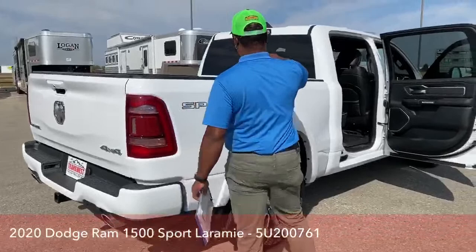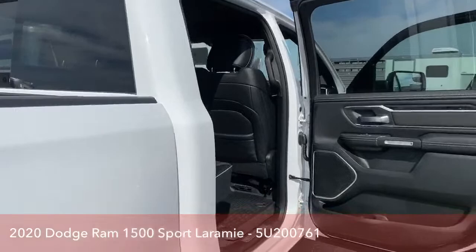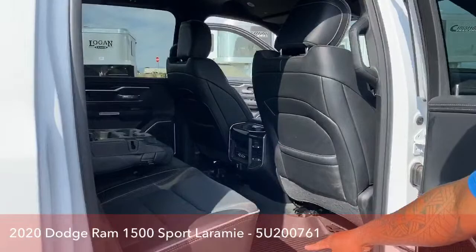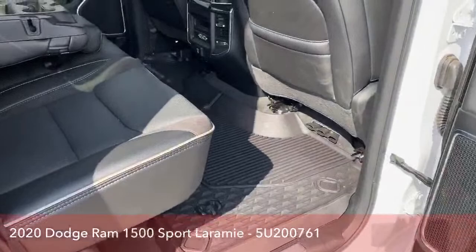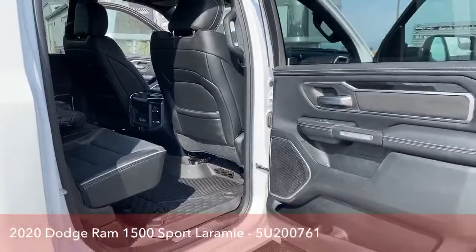The back window actually slides open, so you can get airflow from the rear of the truck. Dodge has their own WeatherTech-style mats for easy cleaning, available for both front and back. During winter or in muddy or dusty areas, you can pull them out, spray them down with a hose, and you're good to go.